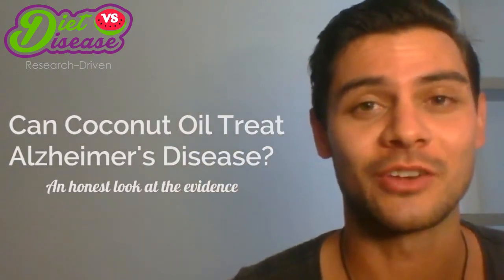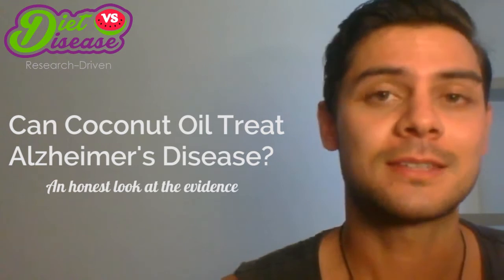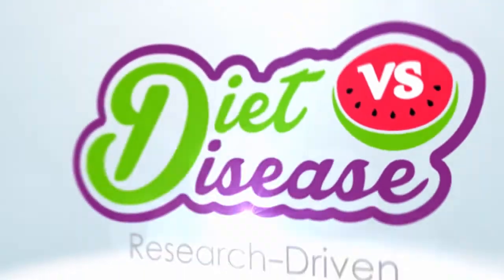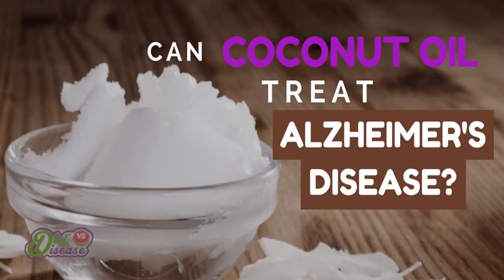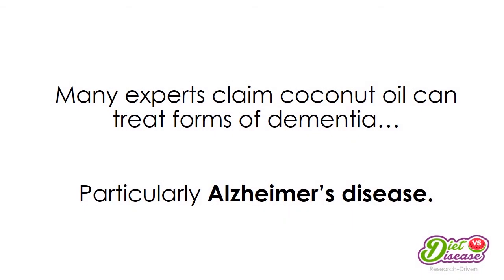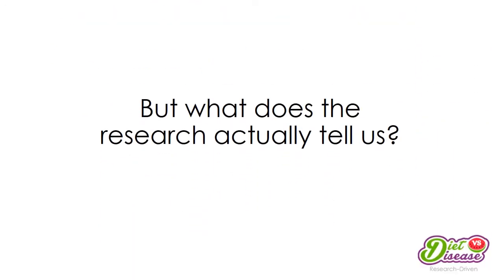Coconut products are all the rage right now, especially coconut oil — but can it really be used to prevent and treat certain forms of dementia like Alzheimer's disease? Many experts claim coconut oil can treat forms of dementia, particularly Alzheimer's disease. Let's take a look at what the research actually tells us.